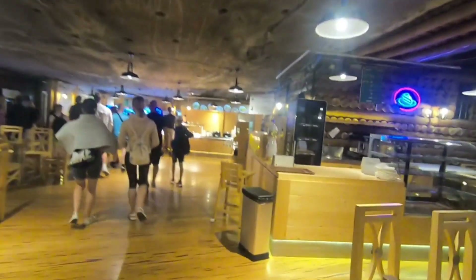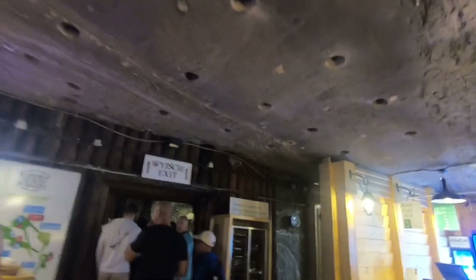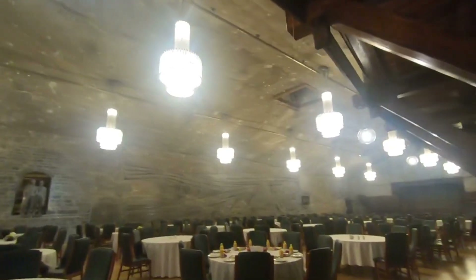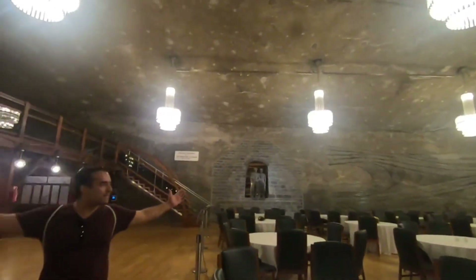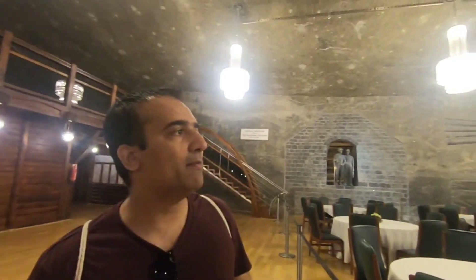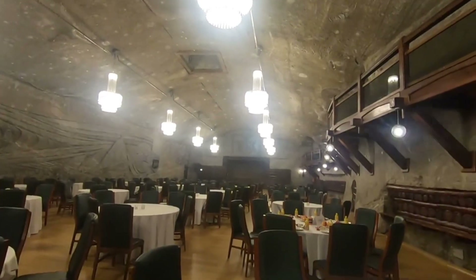We are almost near the exit. This is the restaurant. This is all salt, basically. If you are wondering what the ceiling is made of — it's all salt, and if you would throw water on it, it would melt. This is the banquet hall where you can hold ceremonies, marriages, and dinners.